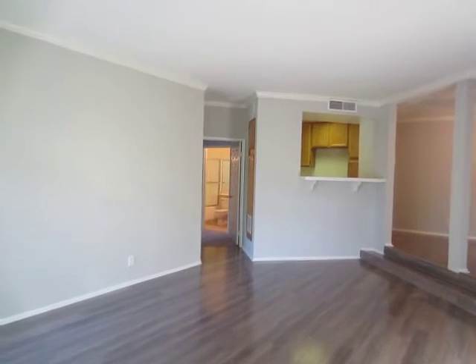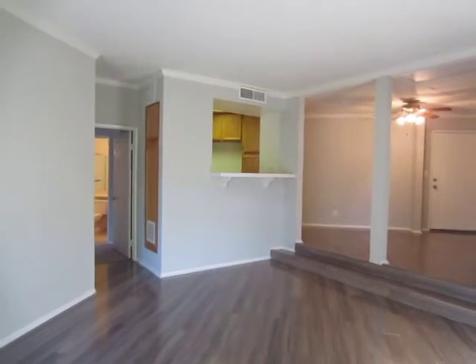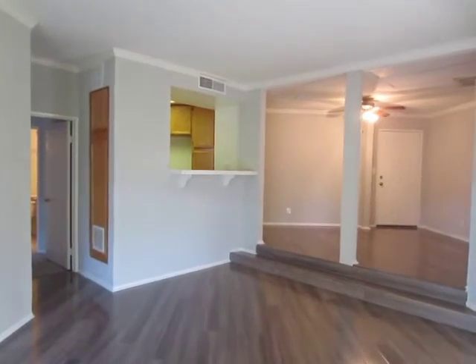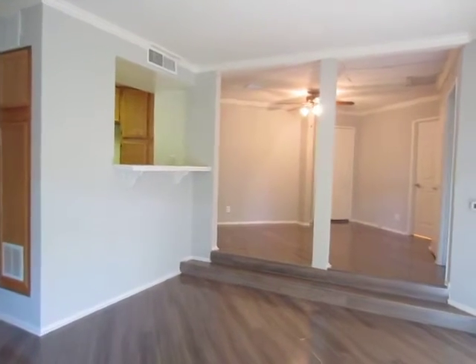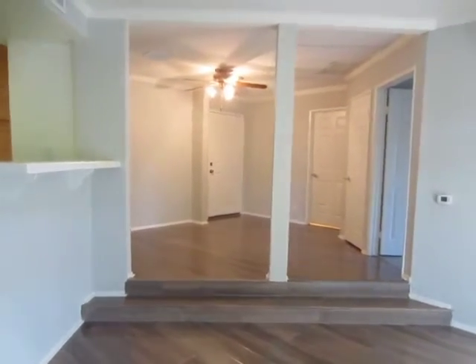This video is for a beautiful two-bedroom, two-bathroom apartment located in Encino. This is a very large upper unit located on the second floor, approximately 1,100 square feet.